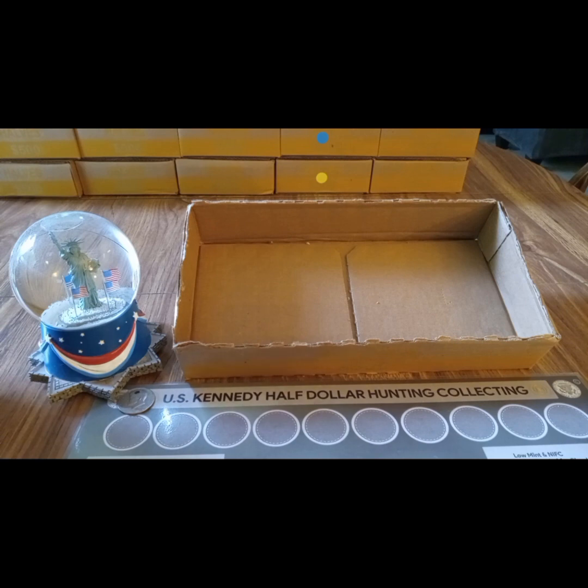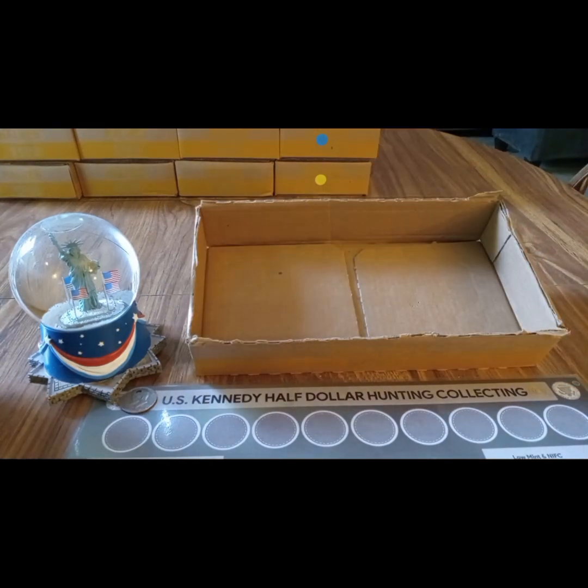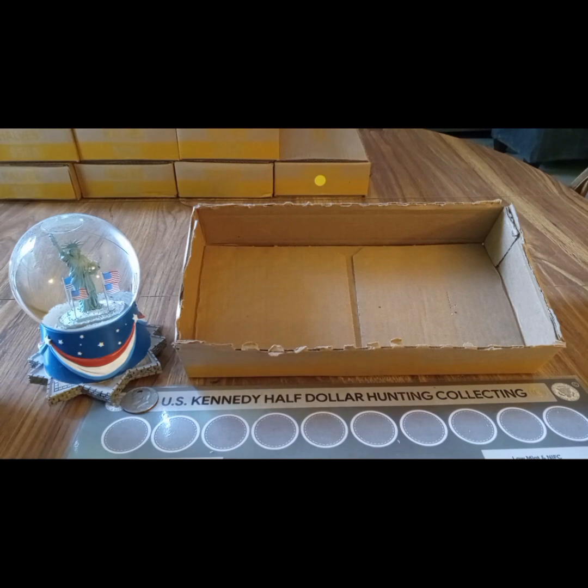Box number two was a skunk. Box number three was a skunk. Box number four was a skunk. Box number five was a skunk.